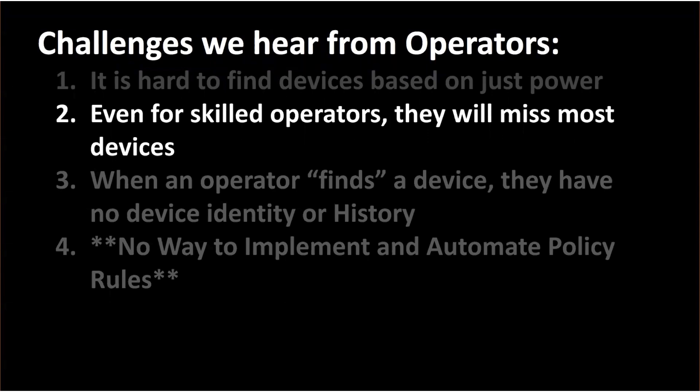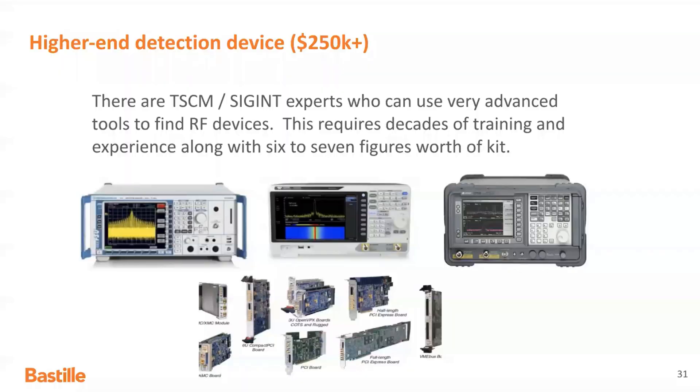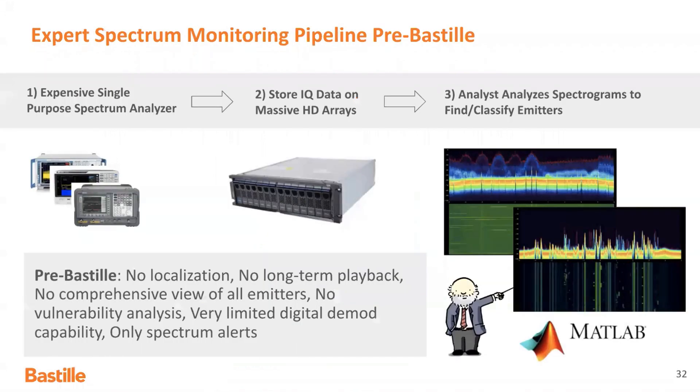The second major issue is that even for really skilled operators, for some of the reasons just described, you're going to miss a lot of devices. If you graduate up in your tool set and you're willing to spend six or seven figures on your TSCM or device-finding kit, you still have the same sorts of problems. Even with an advanced spectrum analyzer, you're able to differentiate frequencies with more granularity and maybe get some history view. But if you only have one device, you still have the same problems. With these really advanced tools, now you need a really advanced operator to understand where the device is and to translate these views into actionable device intelligence. You may have a workflow where you're capturing spectrum data and a very advanced user is parsing spectrograms — but you're still only finding one device at a time.